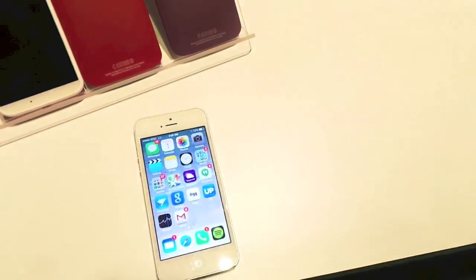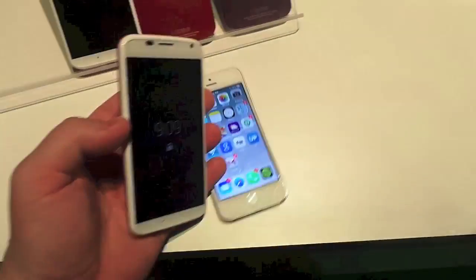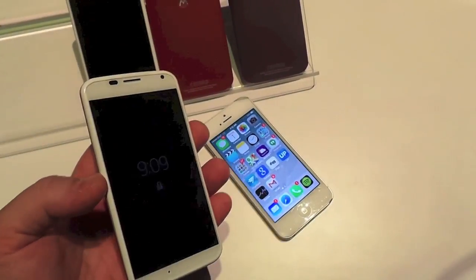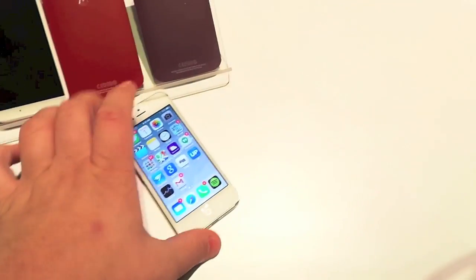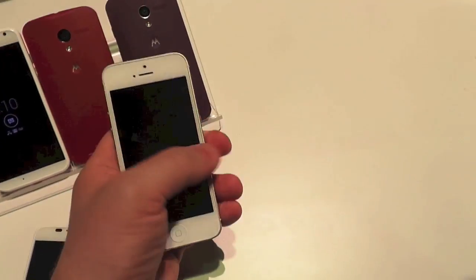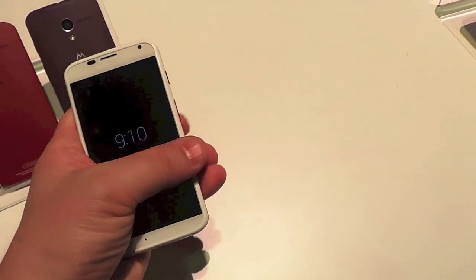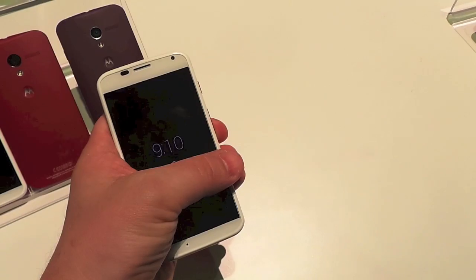Hey guys, this is Todd Hazleton with TechnoBuffalo. That's the iPhone 5. This is the new Moto X and I wanted to show you both, mainly because the size is similar. You've got a 4.7 inch screen here. You're all familiar with the iPhone 5. But the point is, Apple likes to advertise that you can reach all over the screen on this phone. Here with the Moto X, you can do the same — they told me specifically they built it that way.